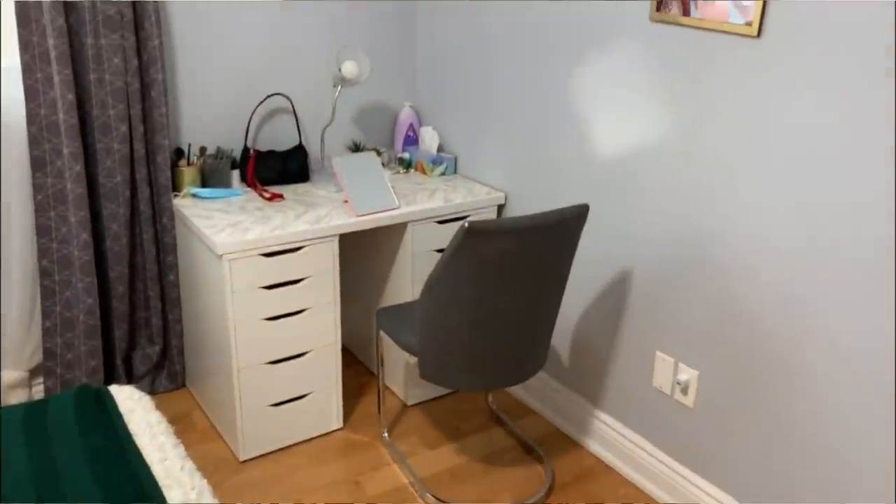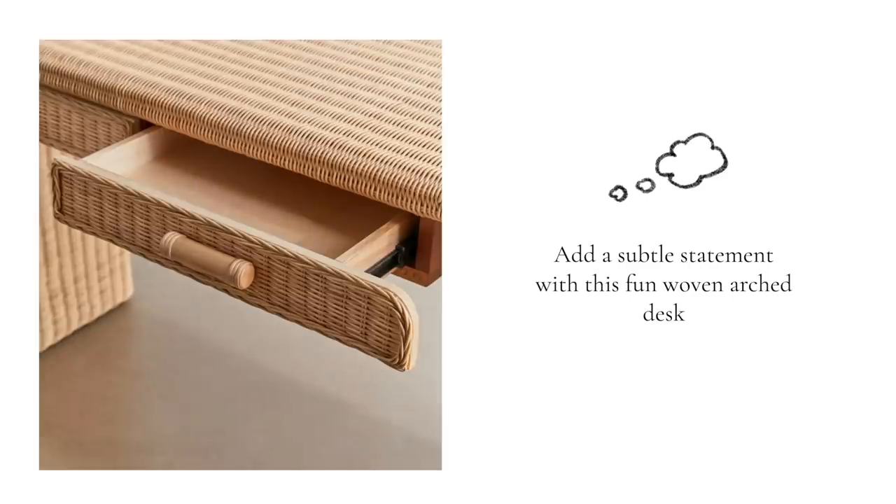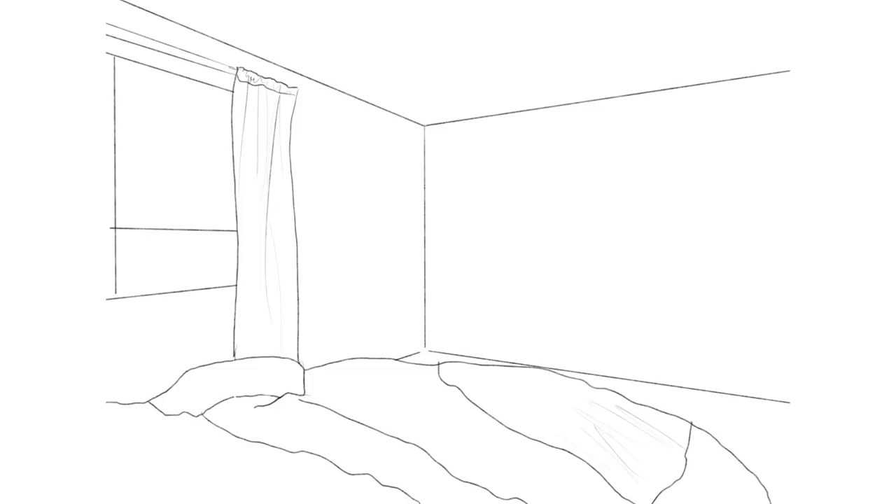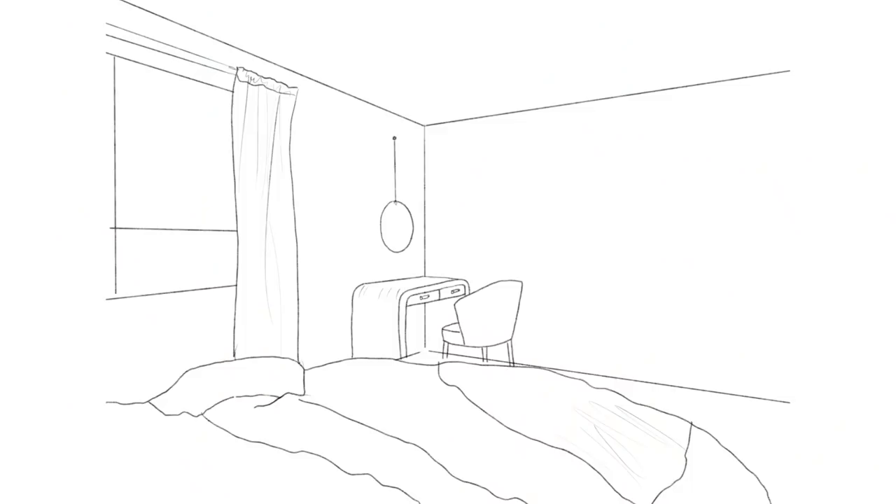Moving over to the opposite side of her room — her workstation. Currently there's a simple little white IKEA desk, but I found this fun woven desk from Urban Outfitters that would kind of elevate that area. All the walls would also be the new white tone. Because there is wall space above the desk, we can turn it into almost a makeshift vanity area or add a mirror to reflect a little light. And because there's that large blank wall, this is a great area to add some wall art — a gallery wall with a couple of prints and frames from Desenio.